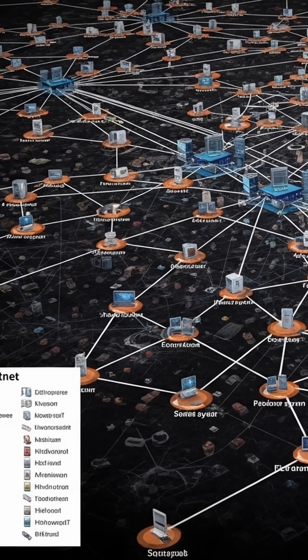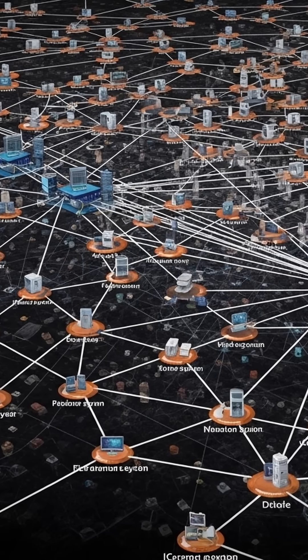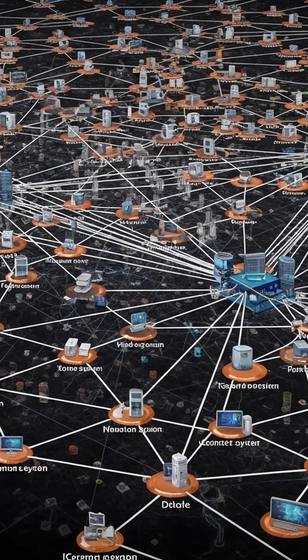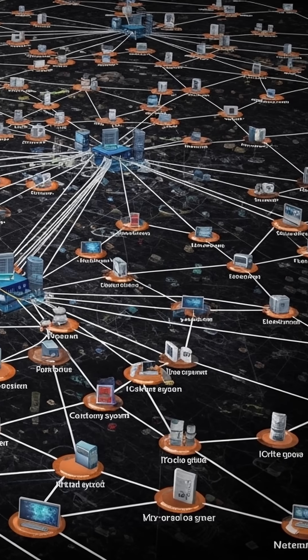Once compromised, systems join the FlaudeRx Botnet. We're seeing infected machines used for cryptocurrency mining, DDoS attacks, and credential harvesting. The botnet has already grown to over 15,000 nodes.